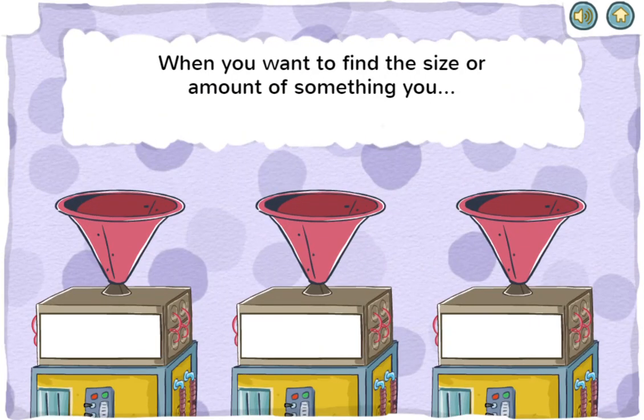When you want to find the size or amount of something, you measure or estimate. That's right! When you measure, you find the size or amount of something.